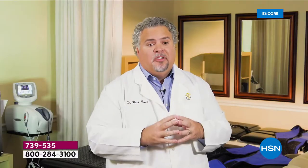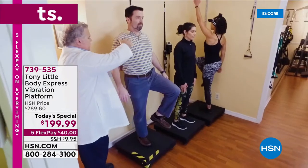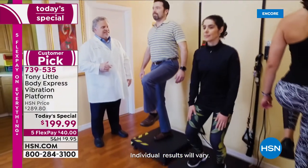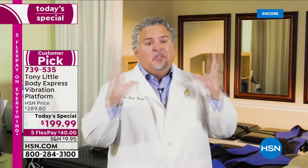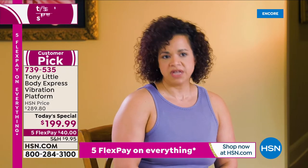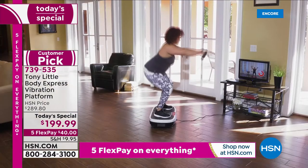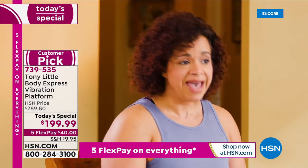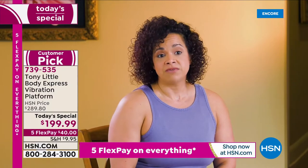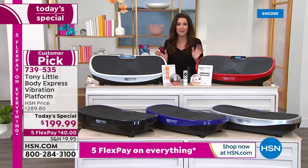Dr. Brown, chiropractic physician for 17+ years: vibration technology allows small movements with huge muscle involvement — patients get more out of rehab, and athletes get even bigger results. The fitness instructor adds: the Body Express is mobile, portable, easy to use from beginner through athlete level, with many levels and a great base — something you can have at home for everybody in the family, up to 330 pounds.